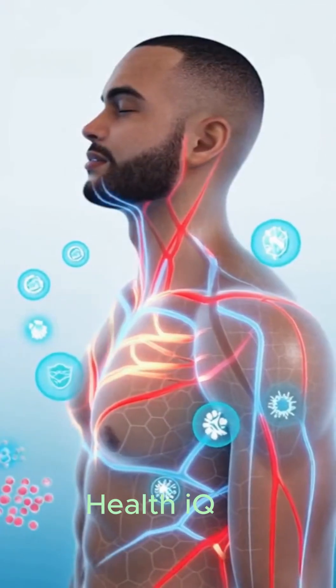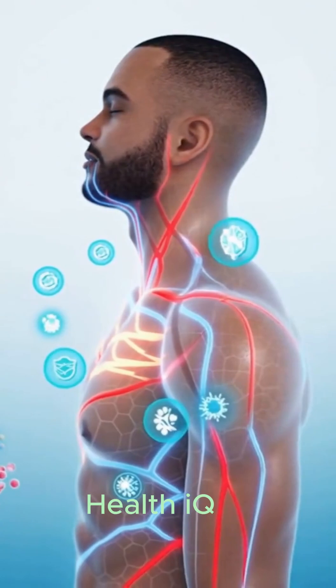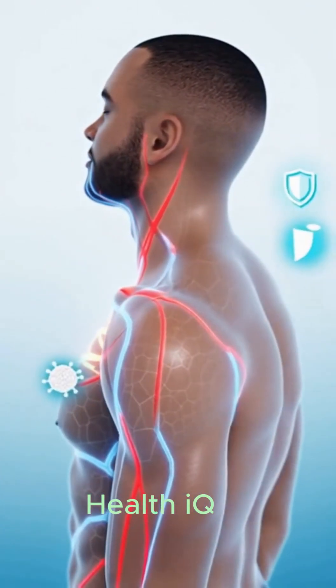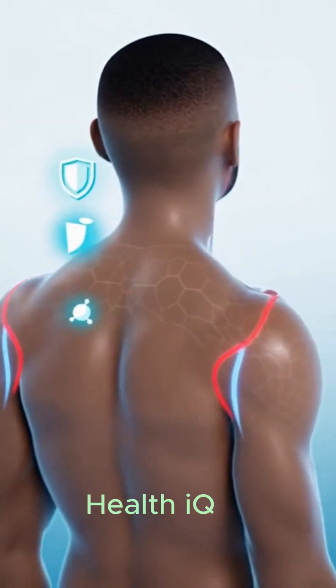Consistent cold showers train the body to adapt. Blood vessels learn to constrict and release with precision, improving circulation. Oxygen-rich red arteries and cool blue veins move in balanced rhythm, carrying nutrients and heat where they are needed most.